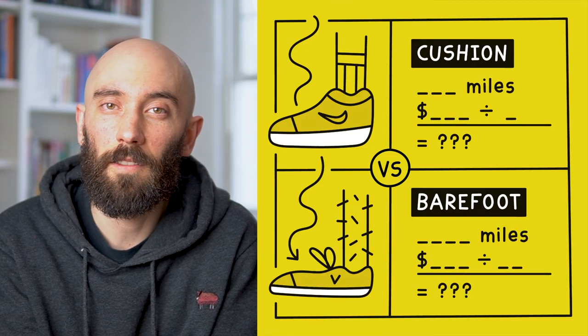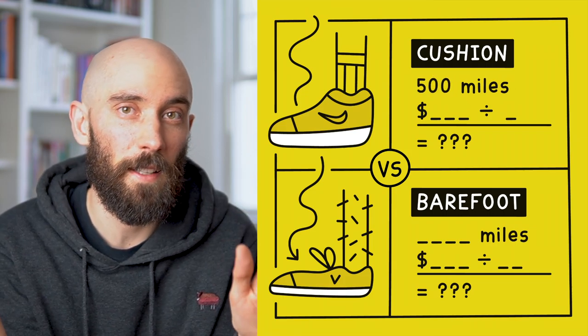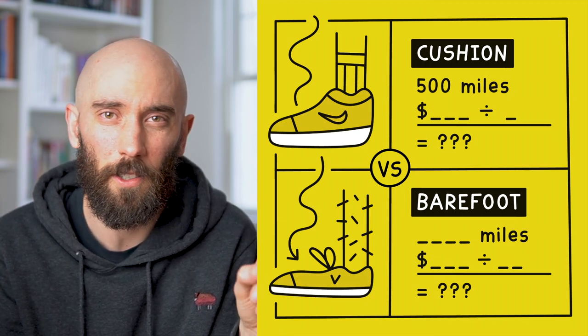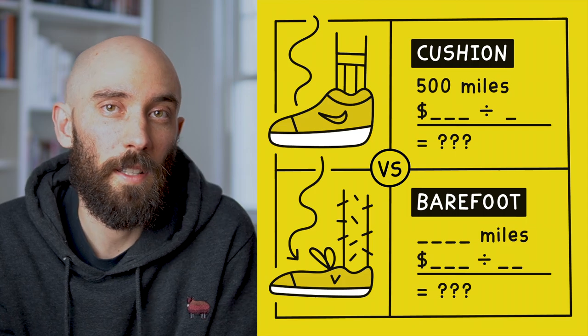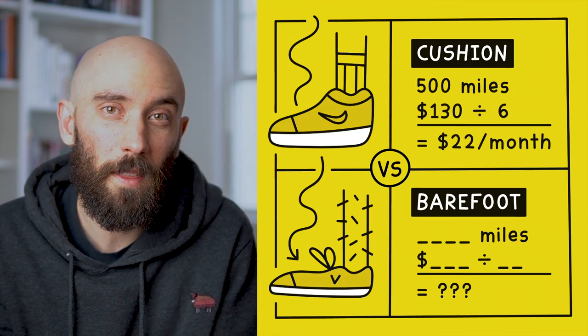There are a lot of things that go into the cost of a shoe, but I think the thing most people care about is durability — how long is the shoe going to last? The average life of a cushion running shoe is around 300 to 500 miles. So if you're running five miles a day, five days a week, it's probably going to last you about six months. Right now the Brooks Ghost is $130, so that breaks out to around $22 a month.